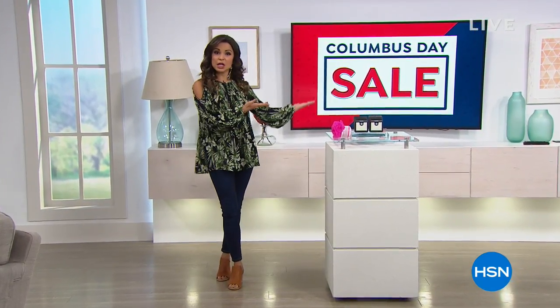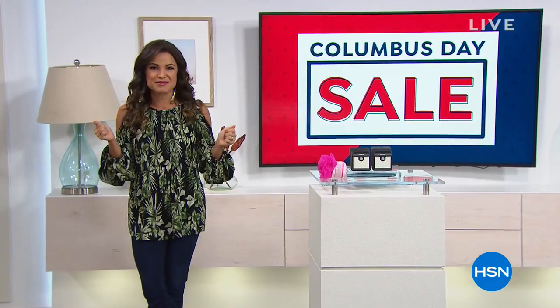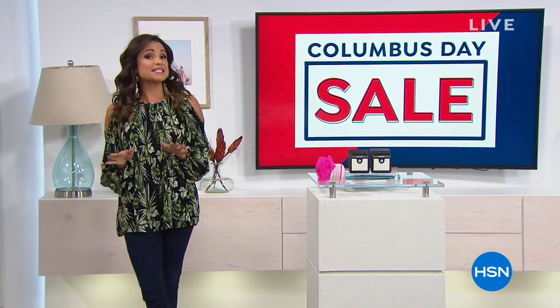Welcome in everybody, happy Monday, happy Columbus Day to you. This is how we're going to celebrate.